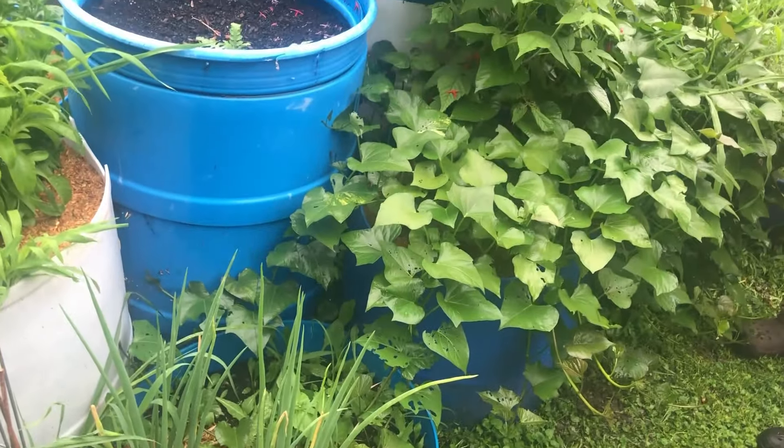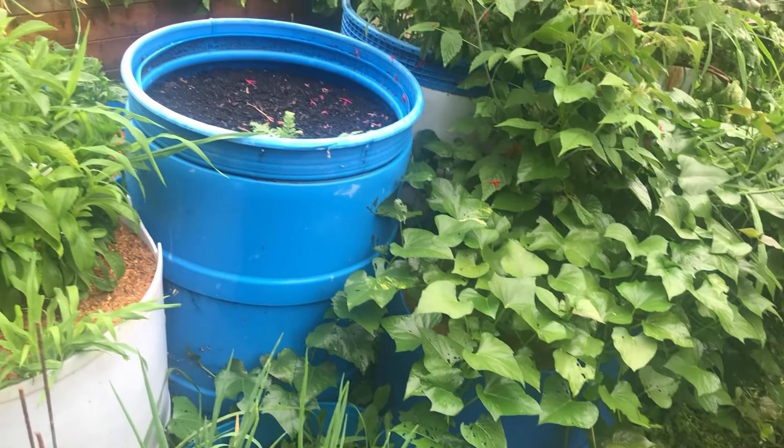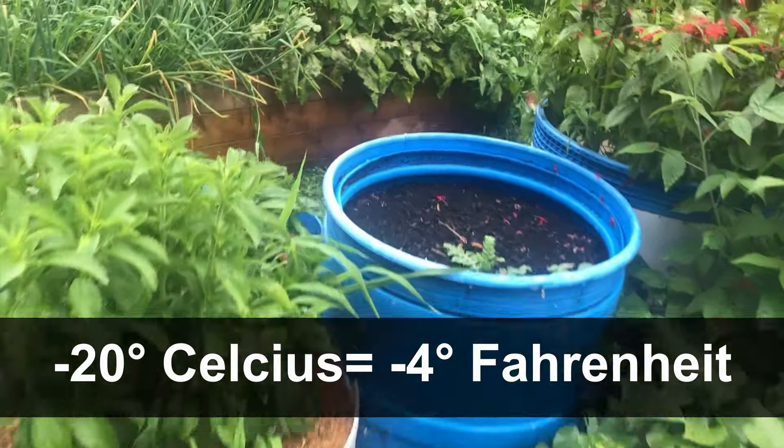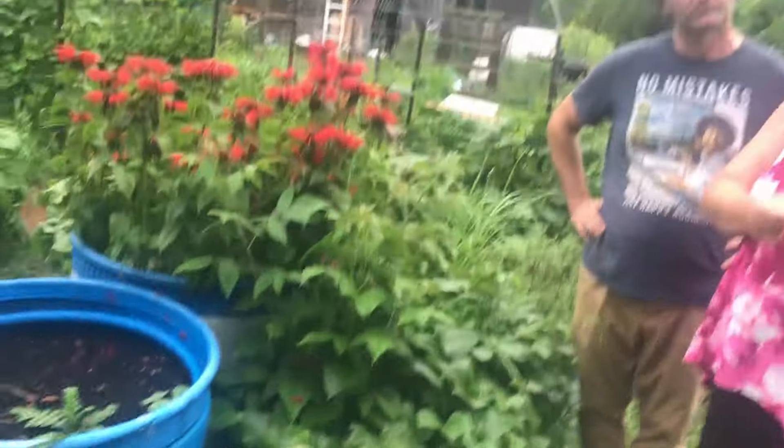I don't know what that is in Fahrenheit. Minus 20 Celsius — I'll look it up and put it above. You're not kidding about the lettuce here — what variety is this? That is Out-Red-Gis — it was a new one we tried this year and loved it, so we want to collect seeds from it.